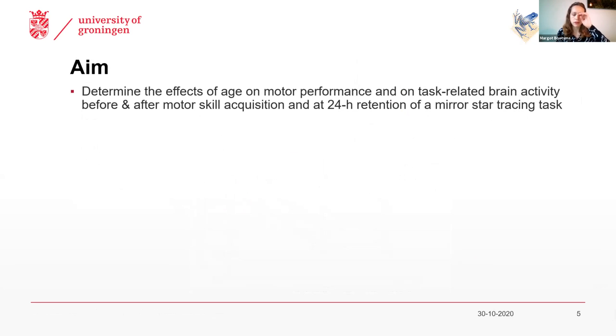And that is why with the current study, we aim to look further into these effects of age on skill acquisition and retention, and also dive a bit into the underlying brain mechanisms.